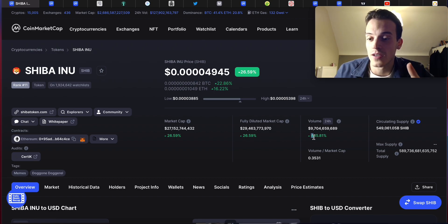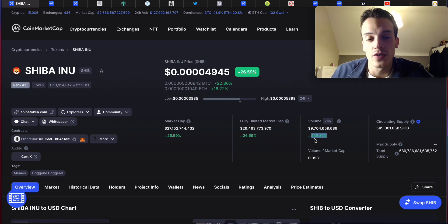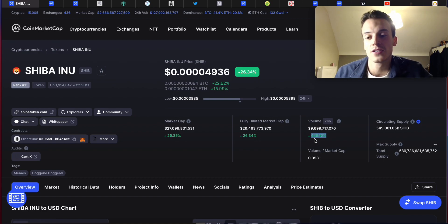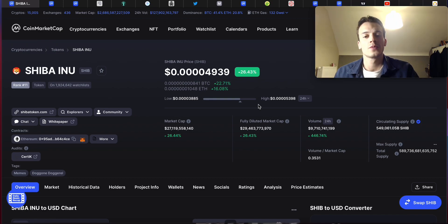Overall the market is looking very bullish right now. The number one metric I really like here is that Shiba Inu is up 445% in volume on the day — that's amazing and something you don't want to miss. Check it daily: if tomorrow the volume is down or in the red, that's usually a sign of a pullback, so keep an eye on that. Right now there's about a 26% dip, and I think that's where we can expect more gains in the next coming days.